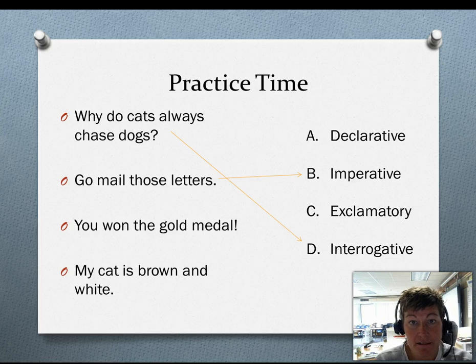You won the gold medal! Declarative or exclamatory? You are right, it is exclamatory. It ends with an exclamation point and it shows lots of emotion. My cat is brown and white. The only one left and it is just a statement, a declarative statement — A.